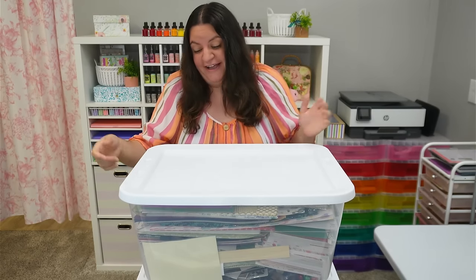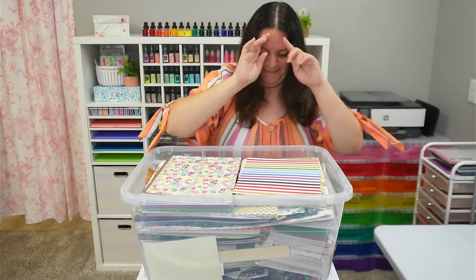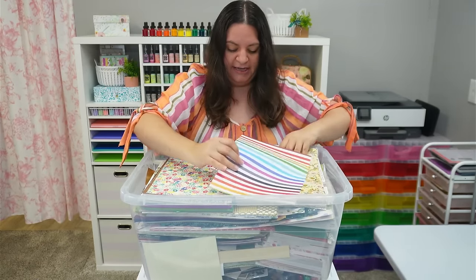I'm wearing a colorful shirt, so let's check out a colorful bin. Why not? I already see something that I'm obsessed with. The colors are going to clash so badly, but I don't even care.